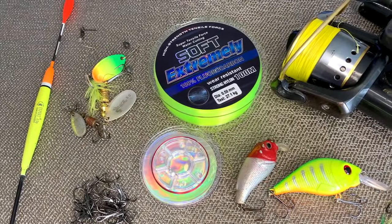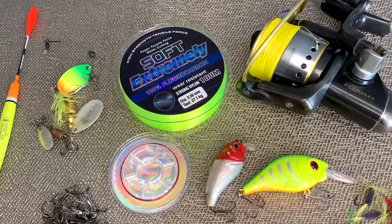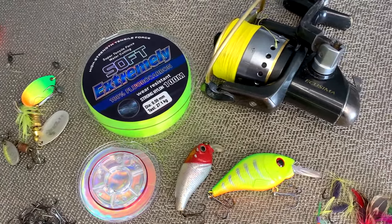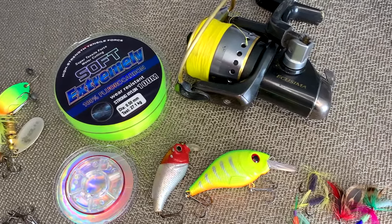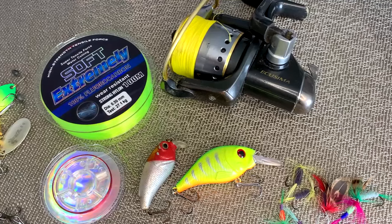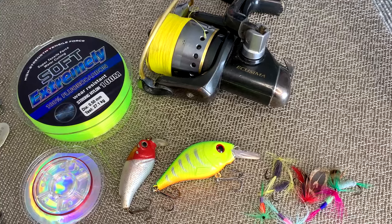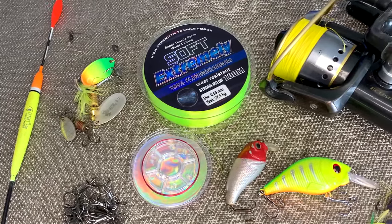Friends, I'm starting a column about fishing equipment. Each individual video will focus on a specific fisherman attribute — lines, hooks, sinkers, floats, reels, rods and much more. An overview of their purpose, types, and characteristics will be given. I hope that the video will be useful and interesting for you. Subscribe to the channel so as not to miss a good video for good people. Leave comments — I will be glad to discuss.